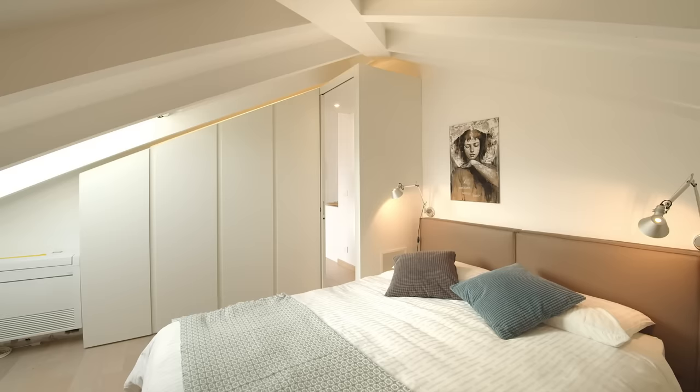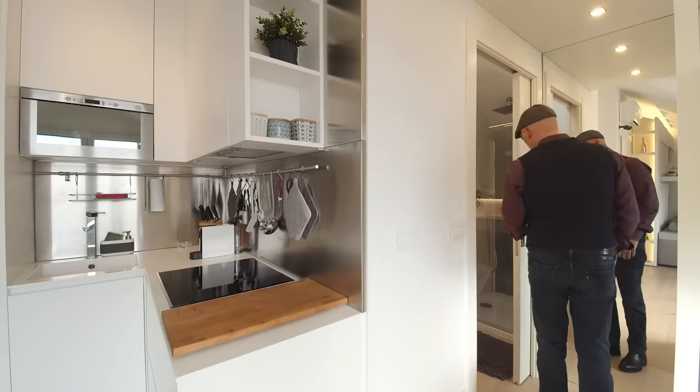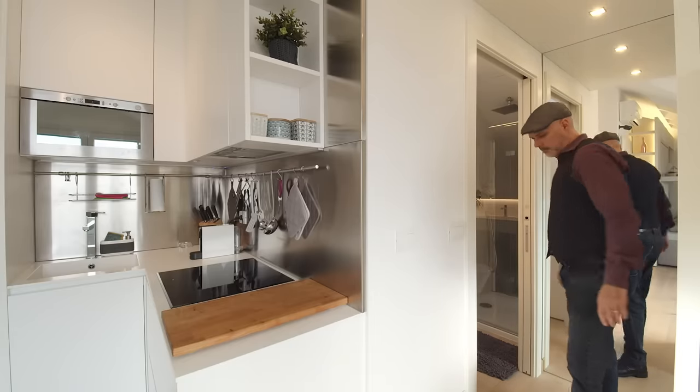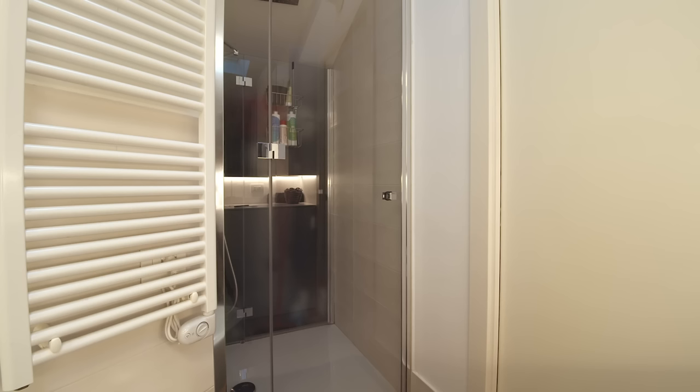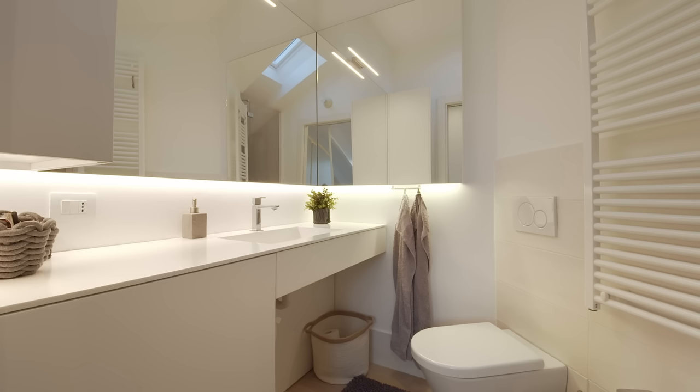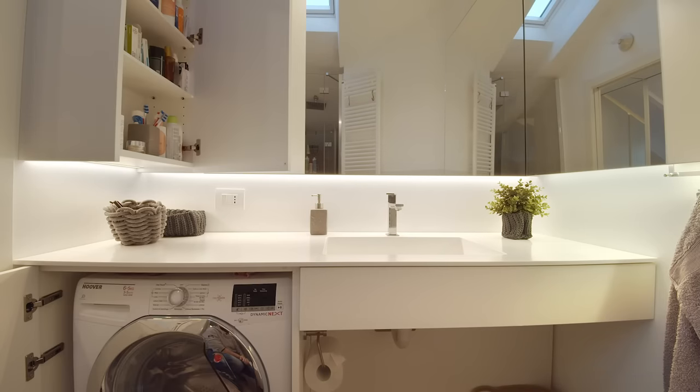The wardrobe has a back section that forms part of the centerpiece dividing the bedroom from the rest of the apartment. Through a sliding door you can access the bathroom, which also has a skylight on the roof and a big mirror to enlarge the perspective space. There is a built-in basin with a washing machine hidden underneath.